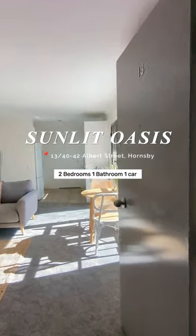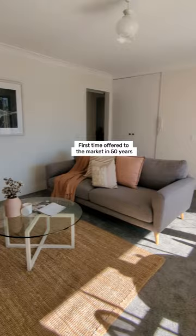Sunlit Oasis, 1340 42 Albert Street, Hornsby. First time offered to the market in 50 years. Freshly painted and new carpet throughout.